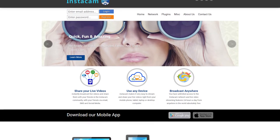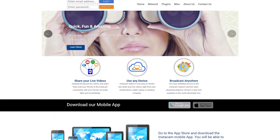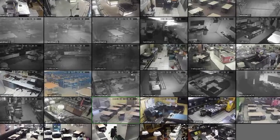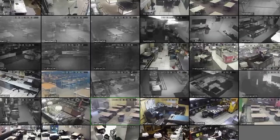Insecam.com links to 73,000 unsecured IP cameras in 256 countries. Over 11,000 camera links are in the United States, where each link has up to 16 cameras. This site lets people see video footage from security cameras across the globe, and it adds new members daily due to poor manufacturing practices and improper installation and operation.